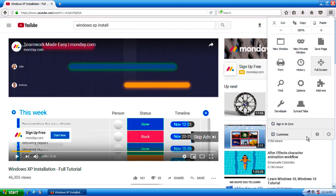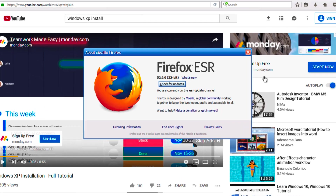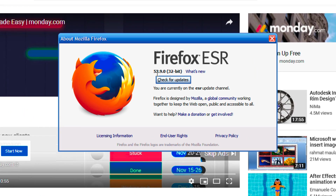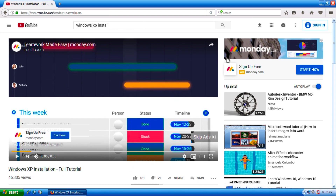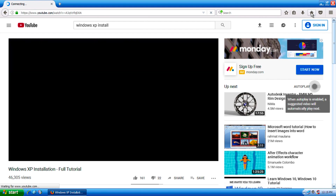For those of you curious about what version of Firefox this is, let me show you. For those who want to experiment with Windows XP, I think there is even a version of Opera that you can use on Windows XP that still supports a lot of modern websites. This is version 52.9, which is actually the last version of Firefox that supports Windows XP and Vista.